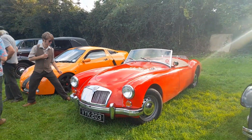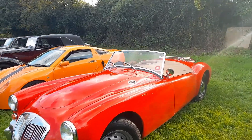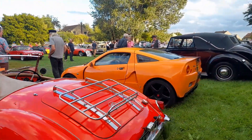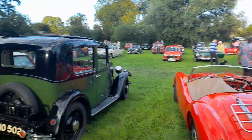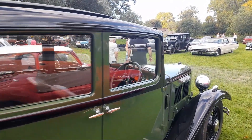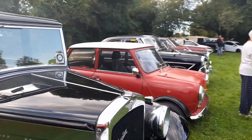And then we've got an MGA with a nice period accessory — a luggage rack on the back. And then next to it — I'm going to get corrected — I was going to say it's an Austin 7, but I think it's too big. I'd imagine it might be an Austin 10. It's definitely an Austin.